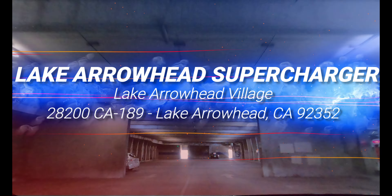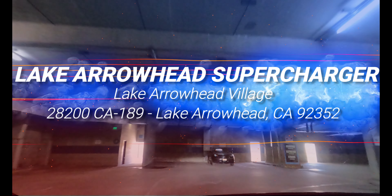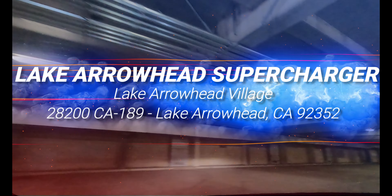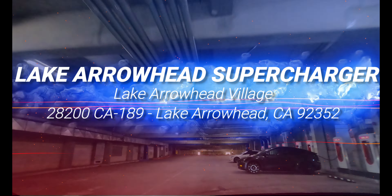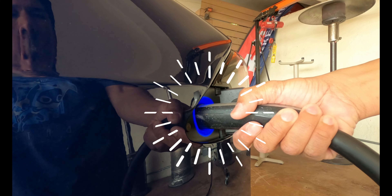Welcome to Tesla's Super Destinations, where we review Tesla's charging infrastructure and get to know the cool people there. Today we're elevating our energy at the Lake Arrowhead Village Supercharger, in Lake Arrowhead, California. Let's get charged up.